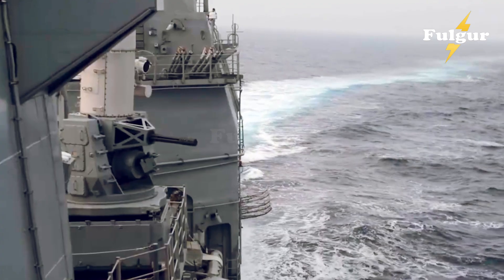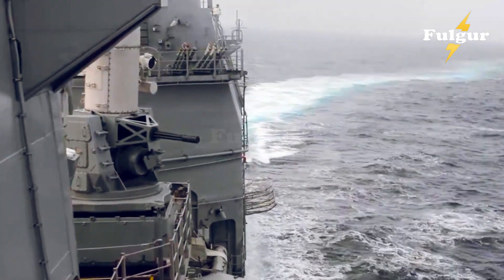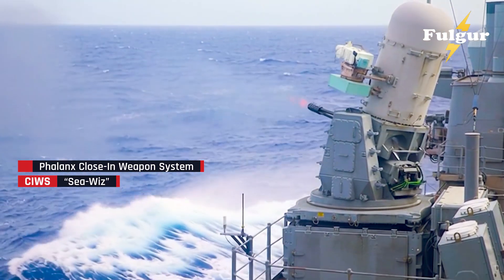An enemy drone, flying at near-supersonic speed, bursts into flames before it even reaches the ship. That sound, that flash, comes from one of the most feared naval defense systems ever built — the Phalanx Close-In Weapon System, or CIWS, pronounced C-Wiz.